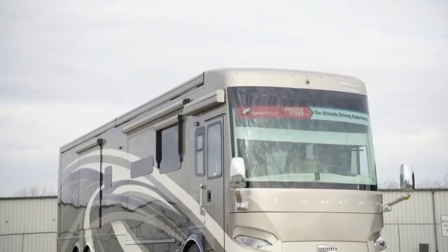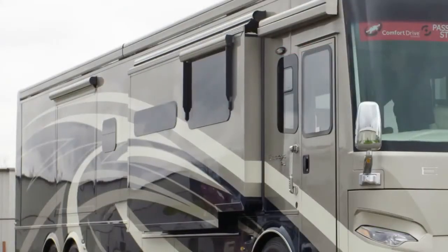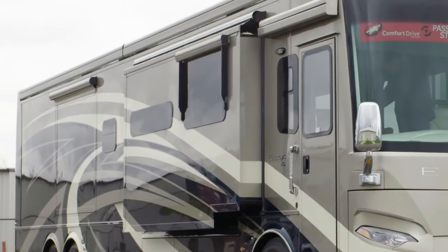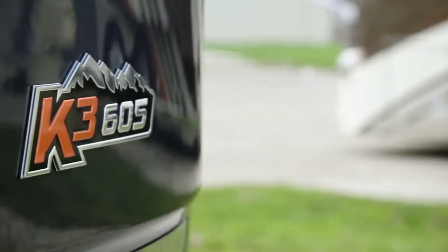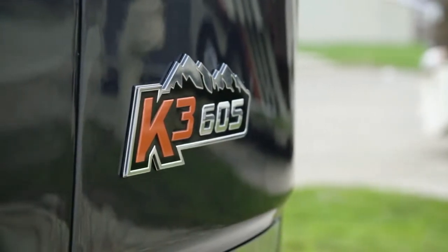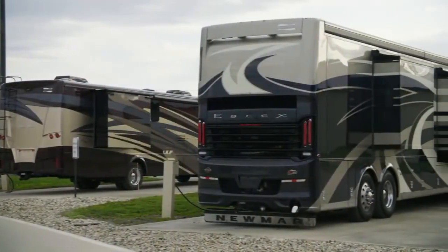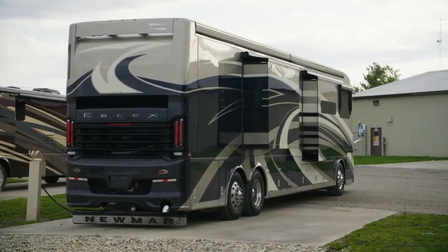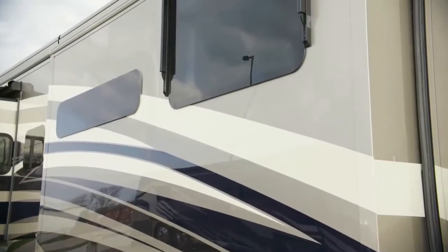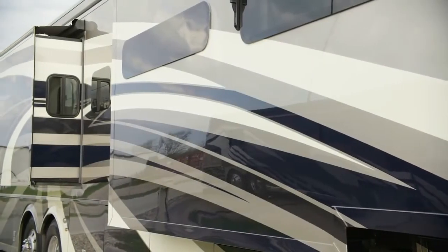For 2020, Essex is available in seven floor plans, each 45 feet in length. Today we've been touring Floorplan 4569, which measures 44 feet and 10 inches in length and features three power slide-outs, including a full wall slide. Essex is built exclusively on a Spartan K3 chassis with a steerable tag axle, and a Cummins 605-horsepower engine comes standard. Welded to the chassis is our star foundation, a steel superstructure that adds support and promises a quiet ride. Our exclusive full-paint masterpiece finish adorns each Essex and is seen here in Winchester, made possible by BASF and Industrial Finishes.